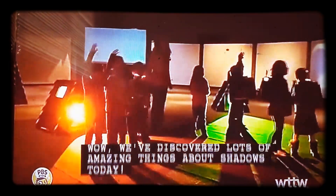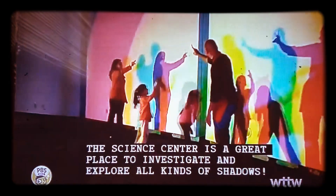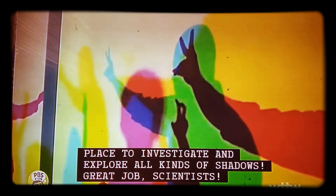We're moving and making shadows today. The science center is a great way to investigate and explore all kinds of shadows. Great job, scientists!